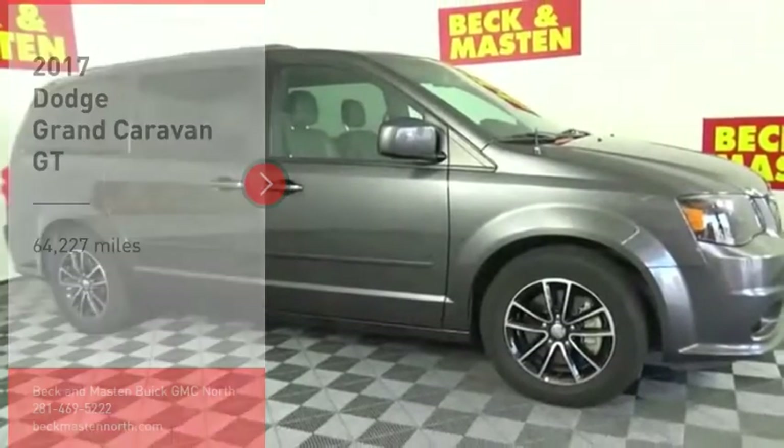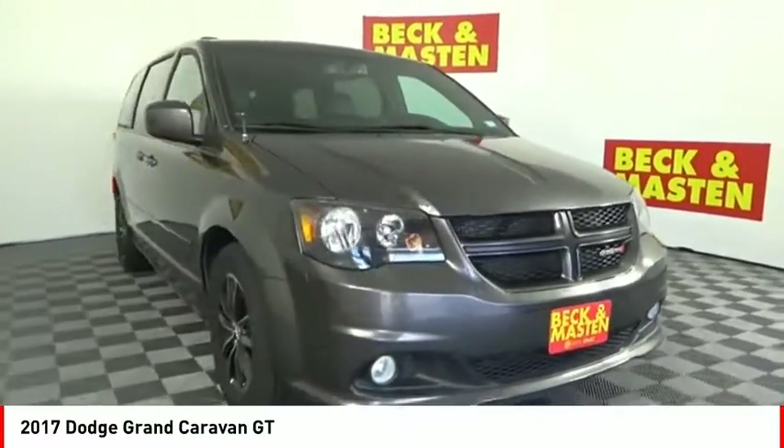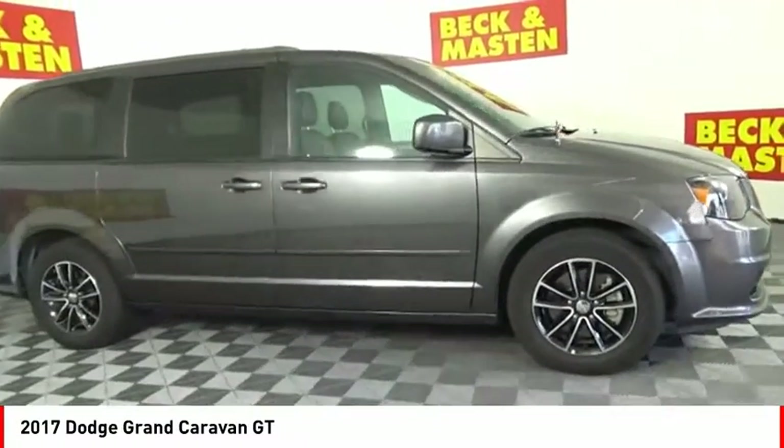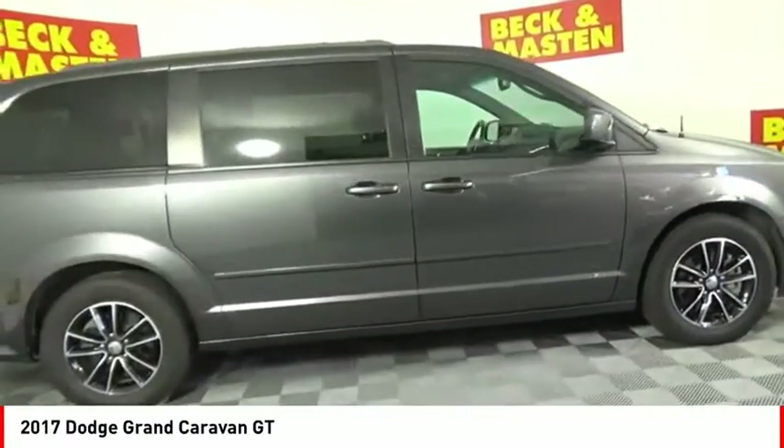Stop by and take a look at the 2017 Grand Caravan. The Dodge Grand Caravan received the government's highest front and side crash rating of 5 stars.